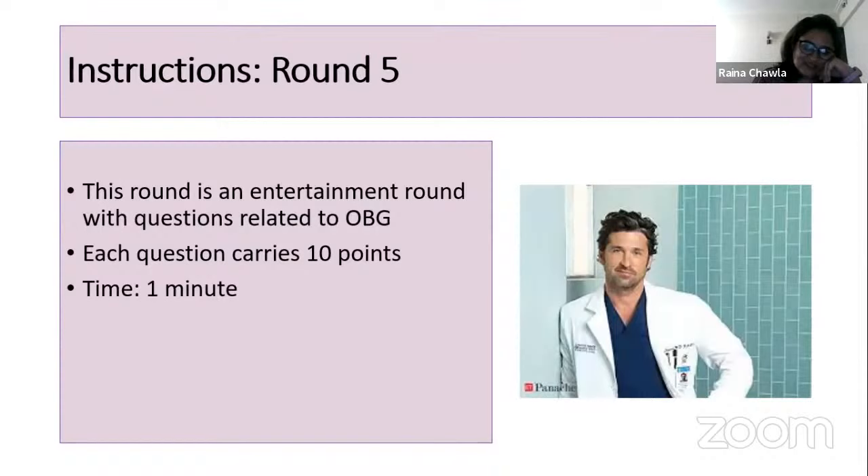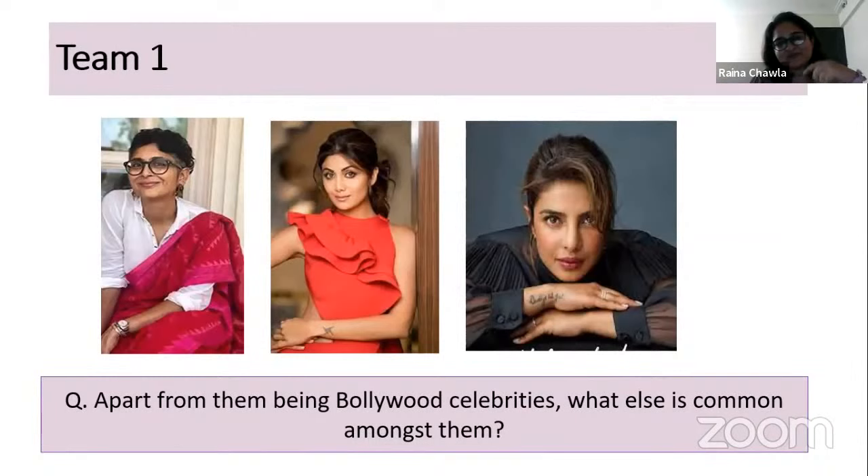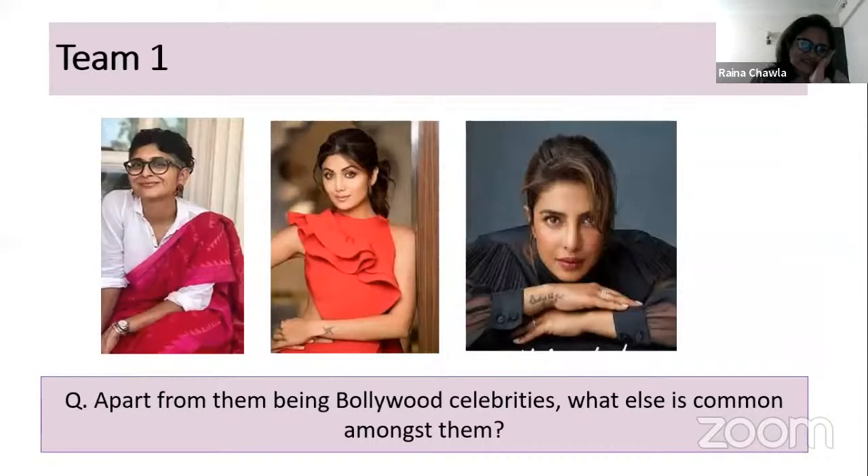Vaishnavi's question: apart from being Bollywood celebrities, what else is common amongst Kiran Rao, Shilpa Shetty, and Priyanka Chopra? Answer: subfertility — not sure. Half marks — five points. The correct answer is they've all used surrogates for their pregnancies. Kiran Rao is known to have endometriosis. Five points to Vaishnavi for the partial correct answer.